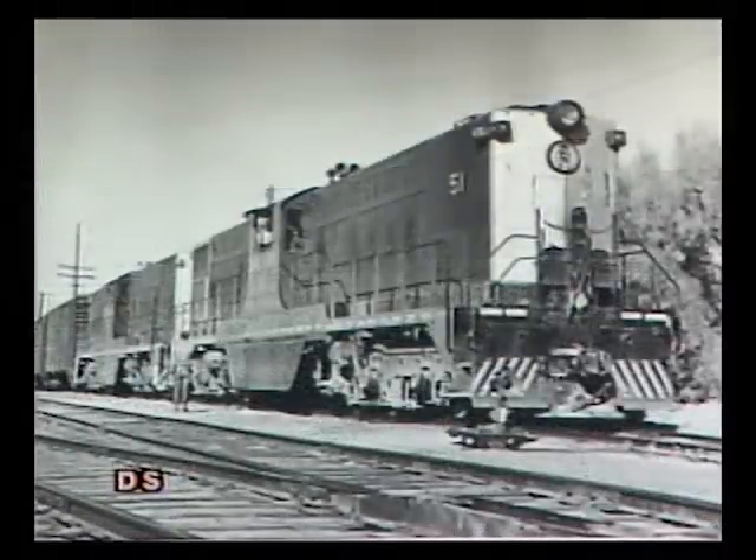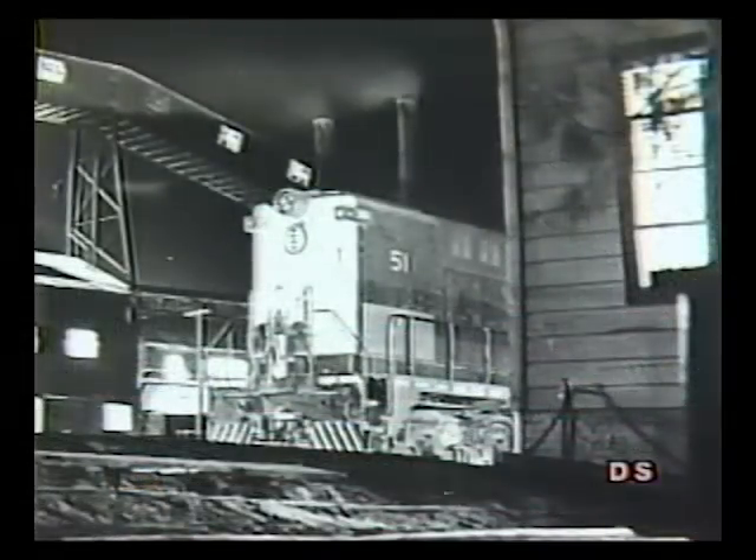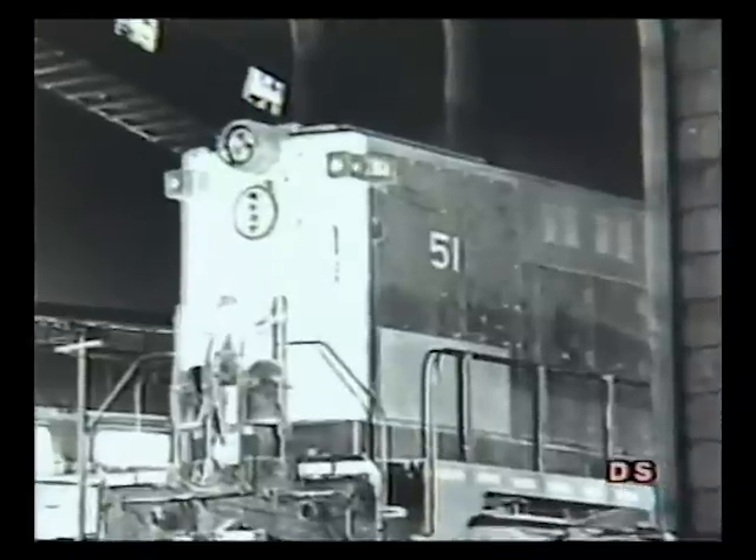The Trona center cabs were the only DT-66-2000s built with MU controls. They also incorporated Mars lights on both ends and an automatic speed control system that sounded an alarm and set the brakes if the unit exceeded a certain speed. Curiously, in spite of the hill they would face every day, the center cabs were not equipped with dynamic brakes.